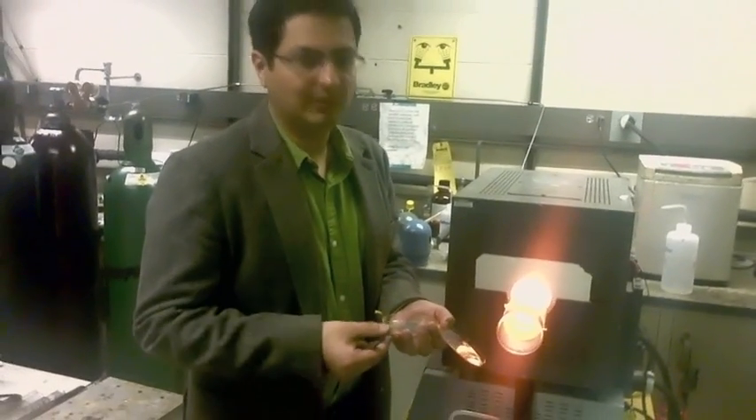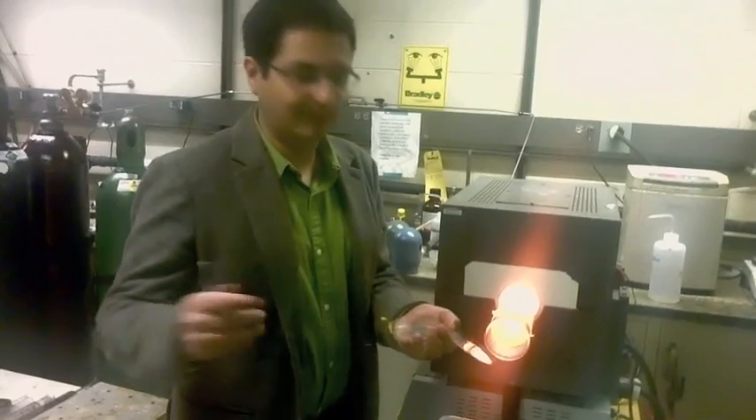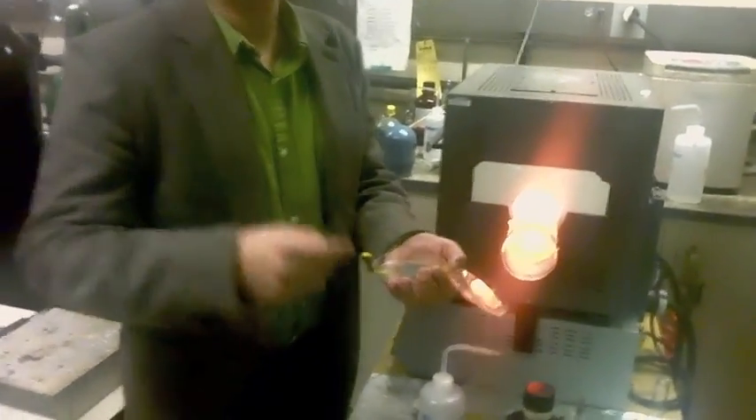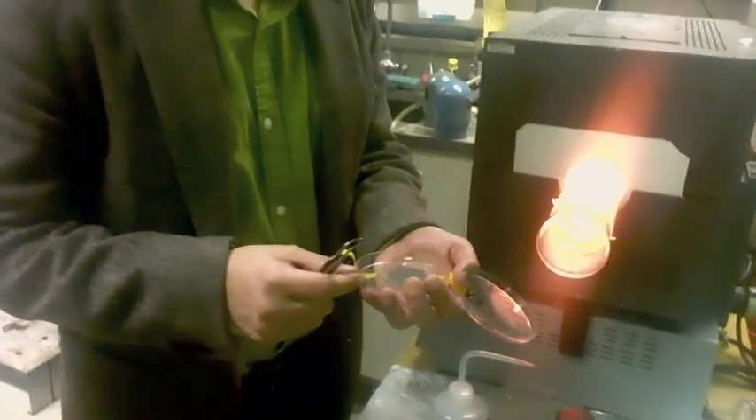We solved that problem in our lab by coming up with a way to scale these up into a macroscopic structure. The way we do that is we grow graphene on a nickel foam, and we do that in this furnace, and then we take away the nickel foam.